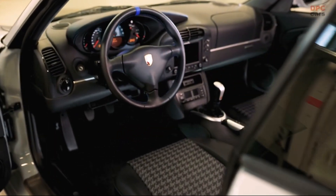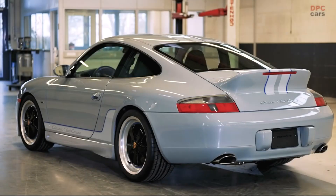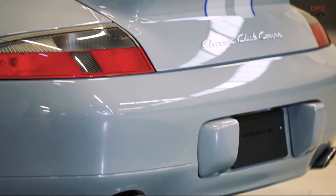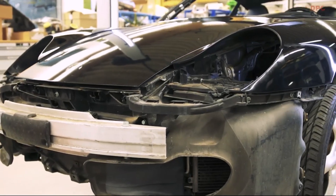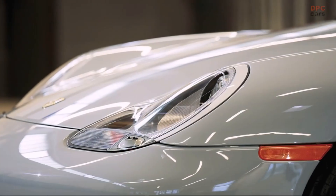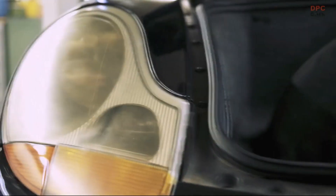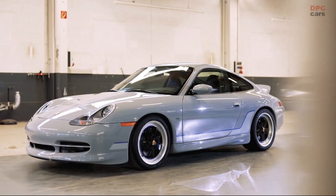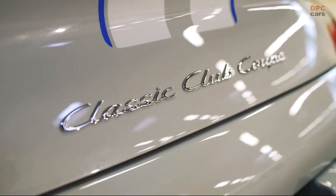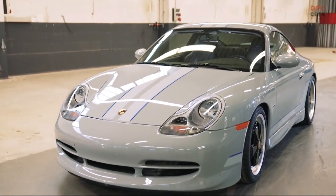A distinct ducktail spoiler has been incorporated, evoking the iconic 1972 911 Carrera RS 2.7, while a double bubble roof pays homage to the long-standing motorsport tradition of creating space for the driver's helmet. The sport gray metallic paint, both exclusive and understated, was chosen to embellish the vehicle's exterior, complemented by painted racing stripes in light sport gray metallic with thin club blau accent stripes.